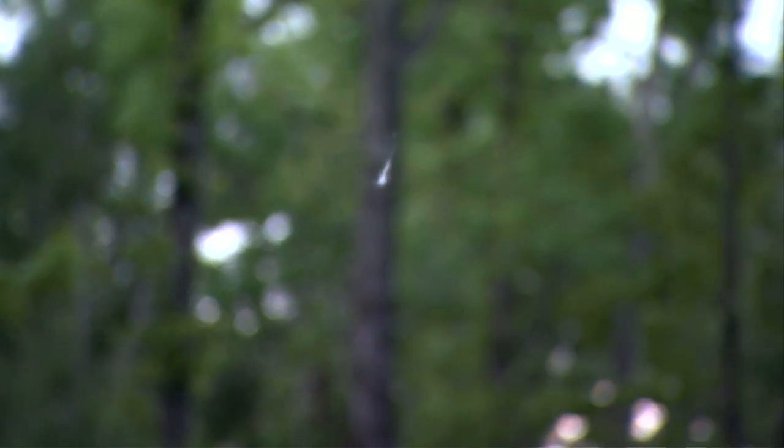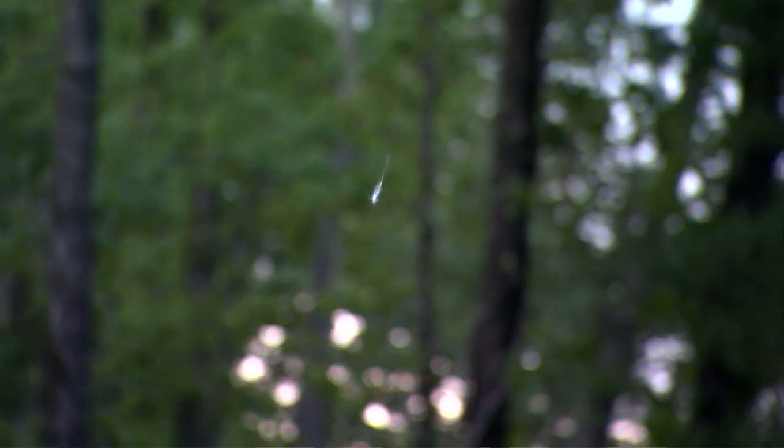Whether in a strong wind or in that almost undetectable breeze, wind floaters are extremely effective. You can use them from ground level or from a tree stand.